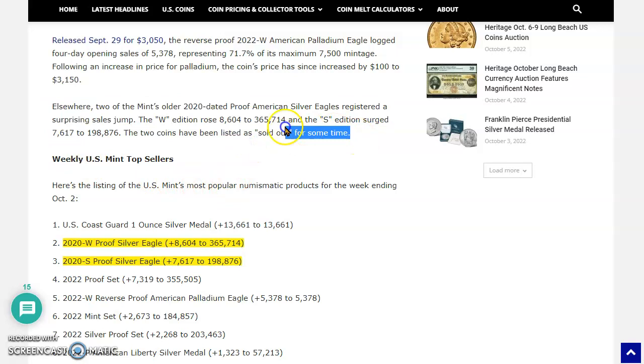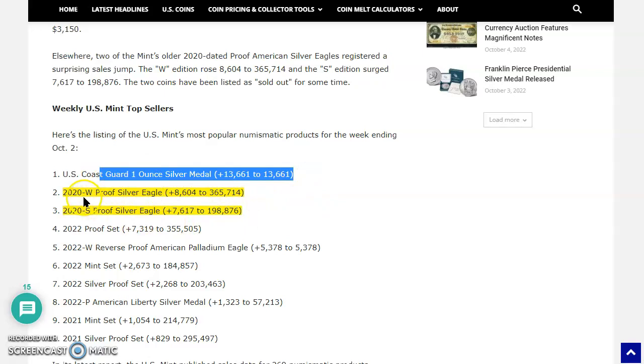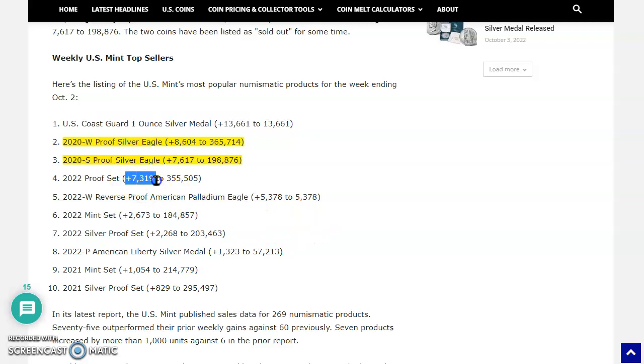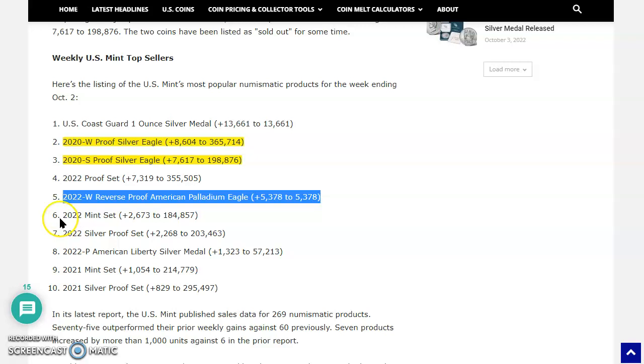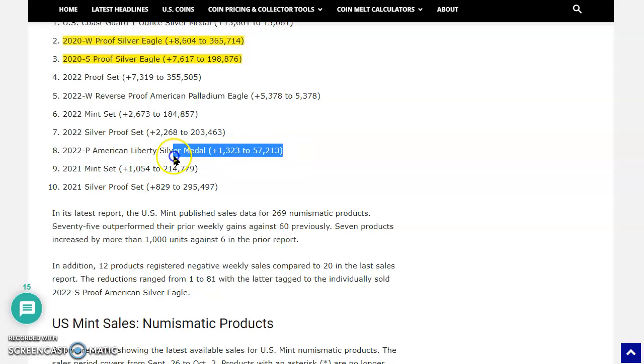Now for the weekly US Mint top sellers — here's the listing of the Mint's most popular numismatic products for the week ending October 2. We talked about the Coast Guard medal, the 2020 proof eagle, and the San Francisco proof eagle. Number four is the proof set — and look at that, normally we see sales of two, three, four, five thousand on a good week, seven thousand — something's going on there. Number five is the 2022 West Point reverse proof American palladium eagle with good sales. Mid-set came in at 2,673. Number seven is the silver proof set, number eight is the American Liberty silver medal, number nine is the 2021 uncirculated set, and number ten is the 2021 silver proof set.